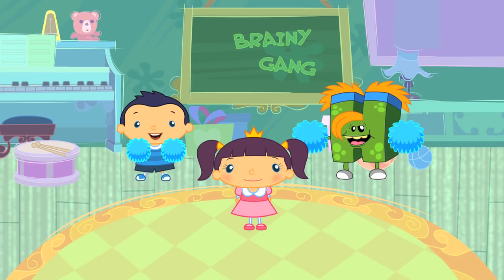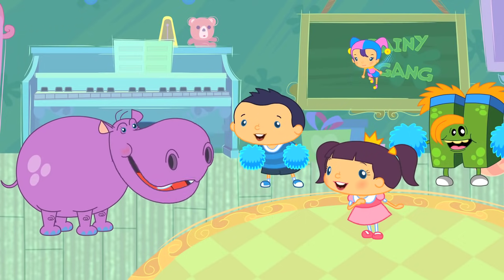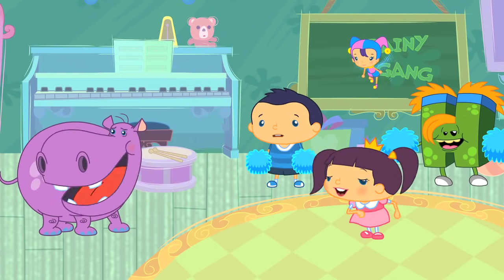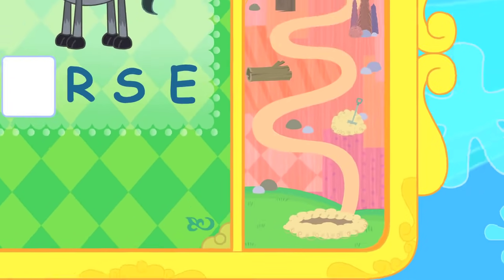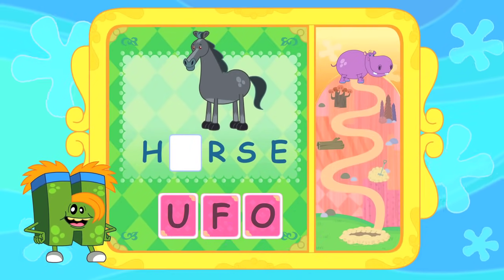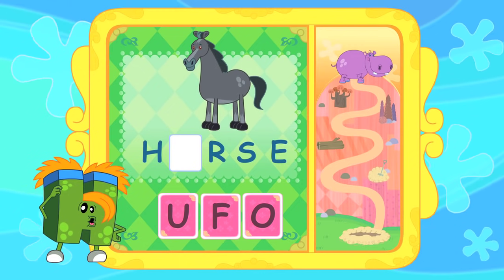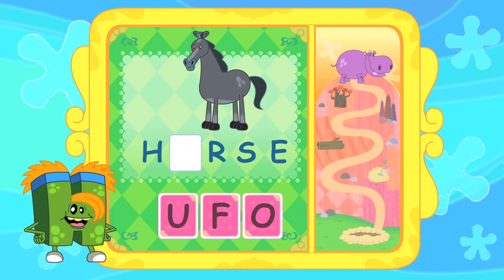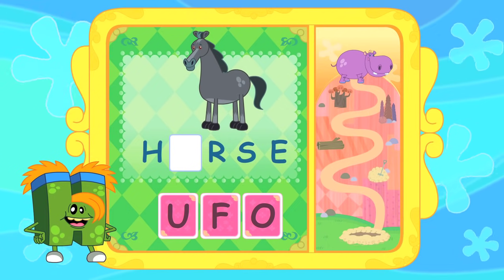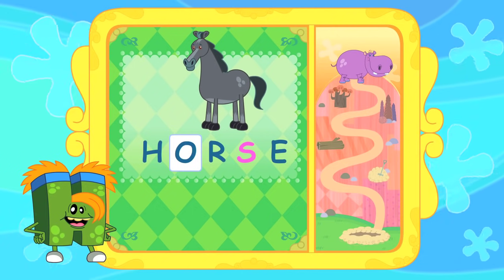Here comes Heidi Hippo! Hello Heidi! What are you doing here? Hello everyone! I need a nice cool mud bath but I can't find any mud. Can you help me? Don't worry Heidi, we'll help you find some mud. Can you help Heidi Hippo find her pool of mud? Just fill in the box with the correct letter to help guide Heidi to her destination. Listen carefully — can you tell me which is the correct letter to go into the first box? Is it F, or could it be O? That's right! The correct letter is O. Horse — H, O, R, S, E — Horse!